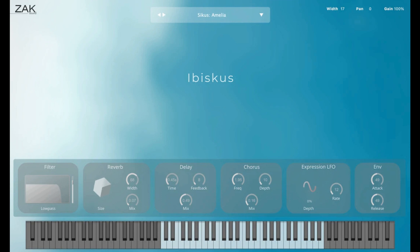ZAK Sound releases IBSCUS, a free VST/AU plug-in created from rare wind instruments. Welcome to Music Gears, where we bring you the latest info on new music instruments, software, and other gear from around the world. ZAK Sound has released IBSCUS, a free plug-in based on five rare wind instruments.